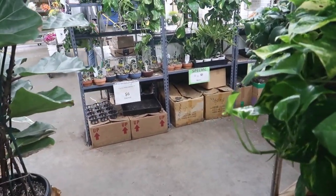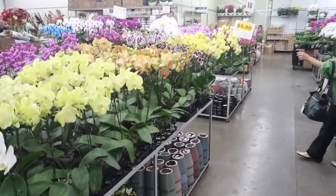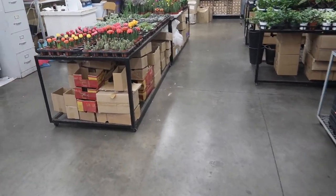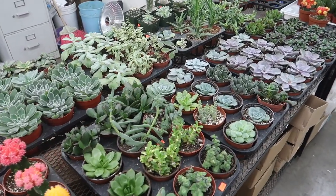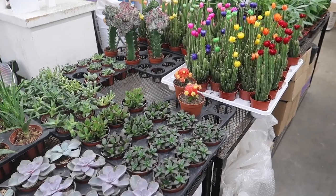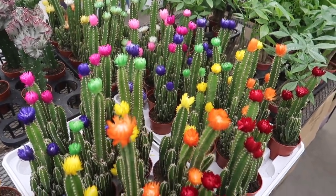Just the pothos over here. This is Tropical USA — got some little cacti and succulents. Oh, these ones are glued on — oh my gosh.